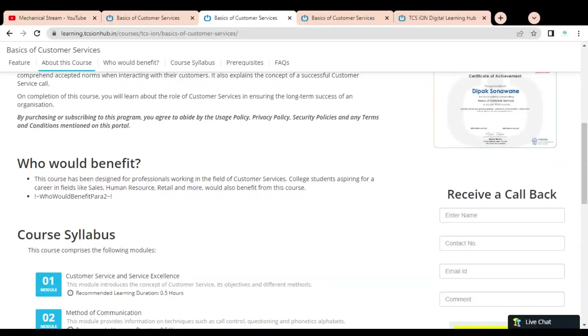Here you can see who would benefit from this course. It has been designed for professionals working in the field of commerce and customer service, as well as college students aspiring for a career in fields like sales, human resources, retail, and more.